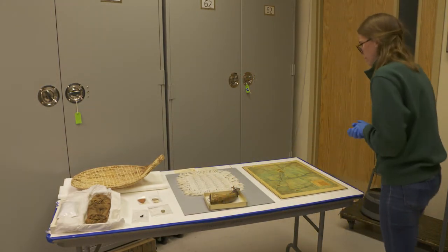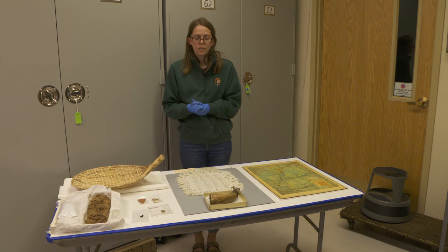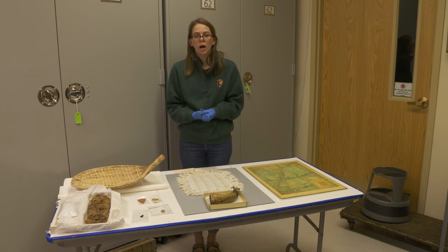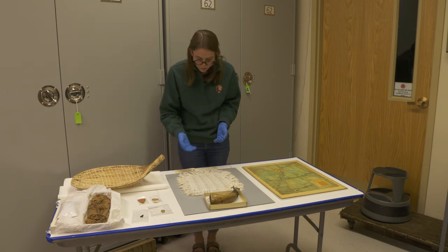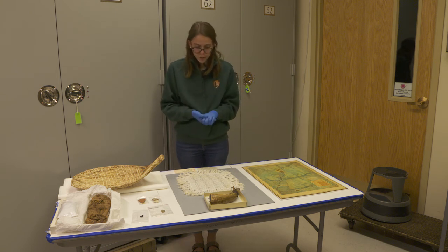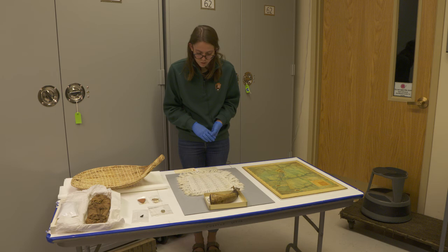One of the first economic ventures that the Mormons undertook was settling and producing cotton in southwest Utah around St. George. This doily was actually produced from cotton created at the Washington Cotton Factory, which was constructed between 1866 and 1870. It has a very intricate design and tassels along the edges, and it was crafted by Mrs. Abigail Walker somewhere between 1870 and 1890, so this piece is over a hundred years old.